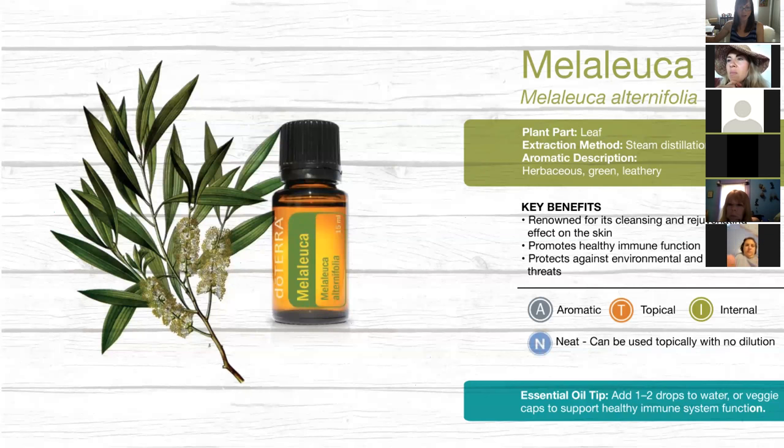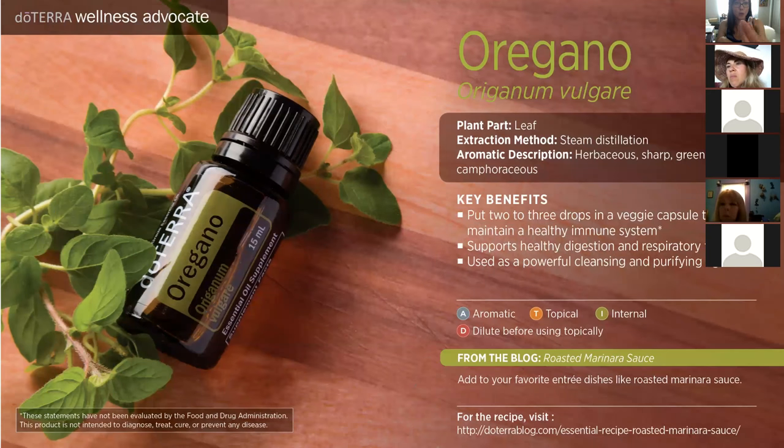On the slide it says you can put Melaleuca in water or veggie caps to support immune system function. A veggie cap is just an empty little capsule — you can get them from doTERRA or on Amazon. Open it, put your oil in the cap, close it, and take it with water. This is a nice way to not taste the oil as it goes down but still get the cleansing properties.